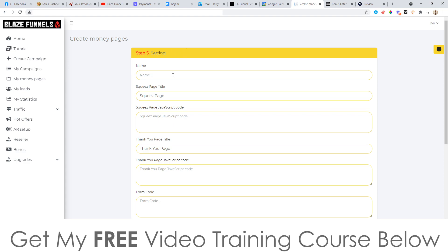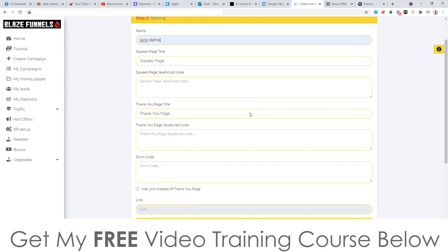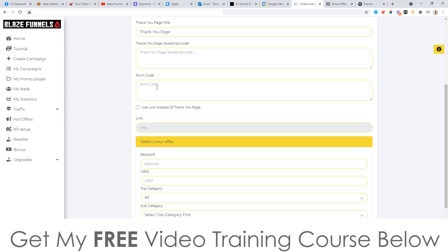Click Next and it's going to take you to the settings page, where you can come up with a name for this particular page — the squeeze page title, just call it whatever you want. There's a JavaScript code field where you can put tracking pixels for AdWords or Facebook if you have them. You've also got your thank you page settings down here — again, JavaScript if you want a conversion pixel. The form code field is where you can put your autoresponder code. If you don't have one of the autoresponders in the AR Setup dropdown, you can get your code from places like Aweber or GetResponse and paste it in there. You can also choose a link instead of the thank you page — just put your affiliate link in there.